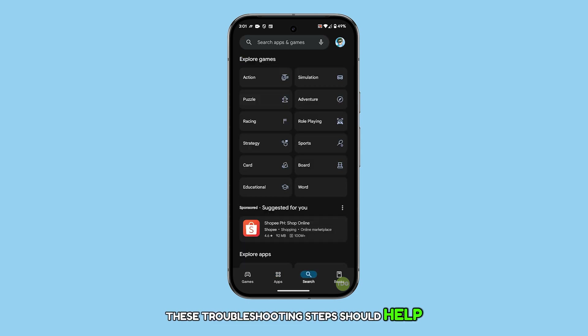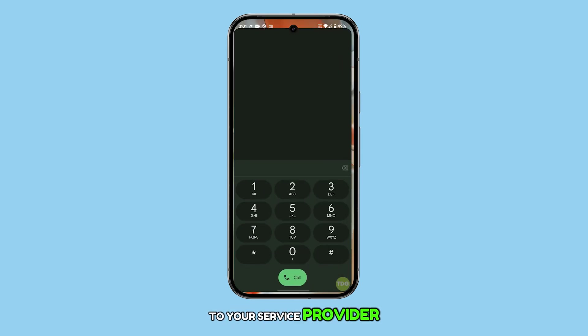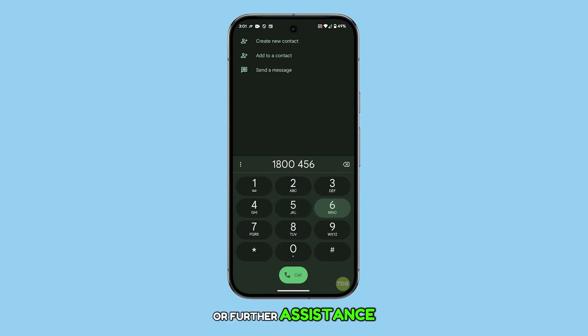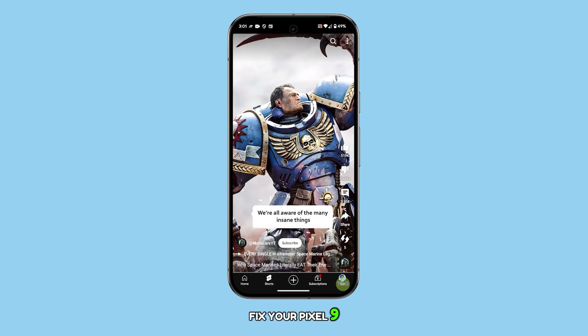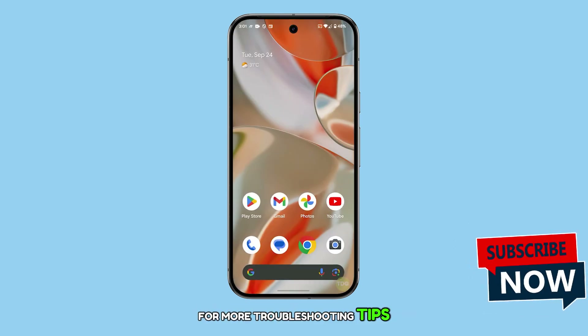In most cases, these troubleshooting steps should help fix the problem. However, if you're still unable to receive calls after trying these solutions, it's time to reach out to your service provider. The issue could be related to your account or the network, and your carrier will be able to provide more insight or further assistance. We hope this guide has been useful in helping you fix your Pixel 9. Thanks for watching, and be sure to subscribe for more troubleshooting tips and tech guides.